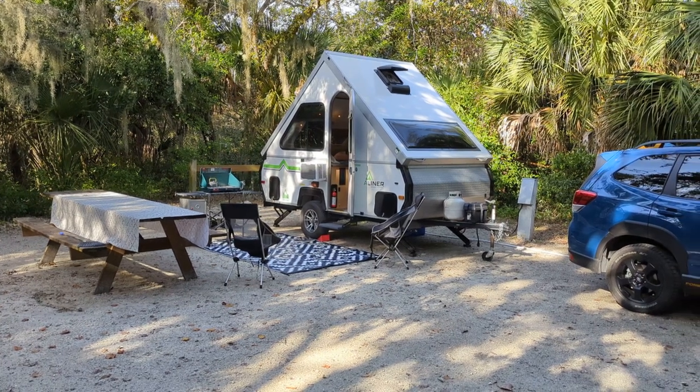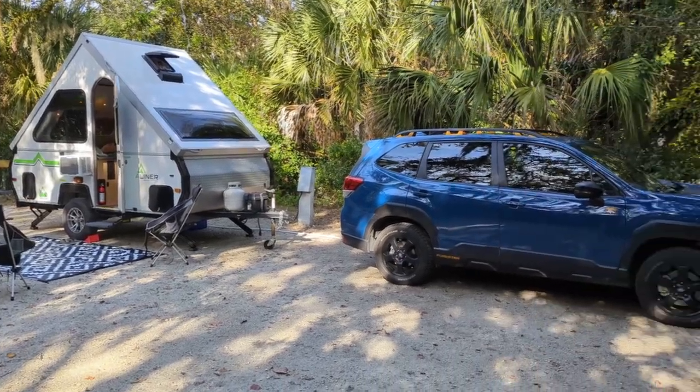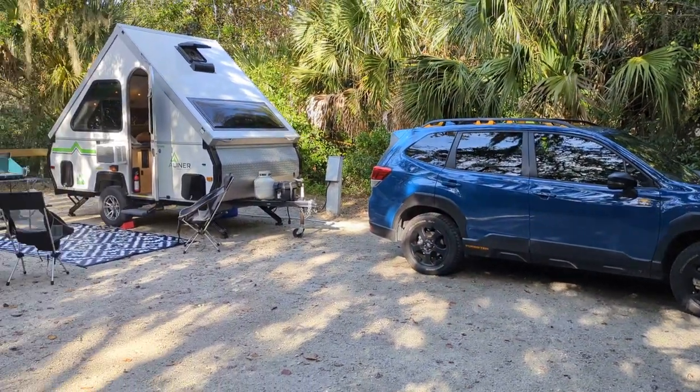Good afternoon everybody, this is the Davises. We're currently camping in St. Augustine, Anastasia State Park — one of our favorite places. We're native Floridians and come over here quite frequently.